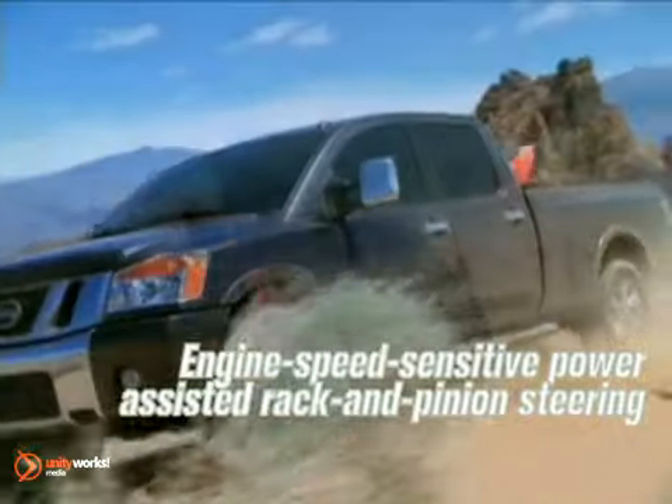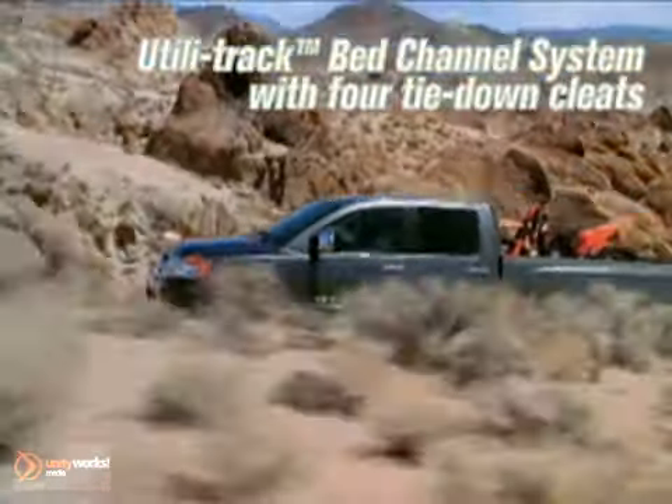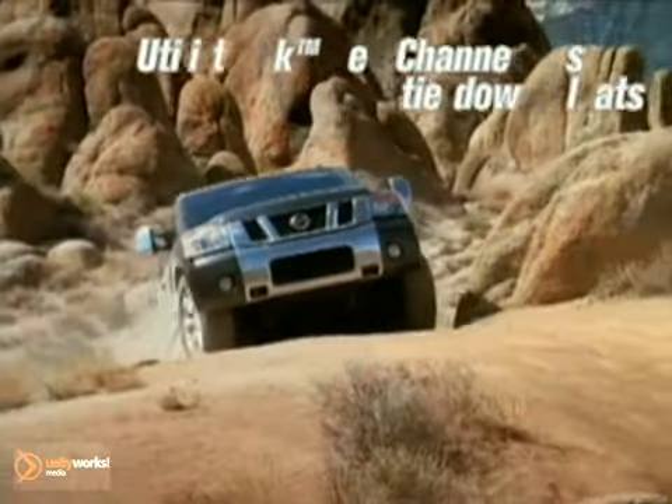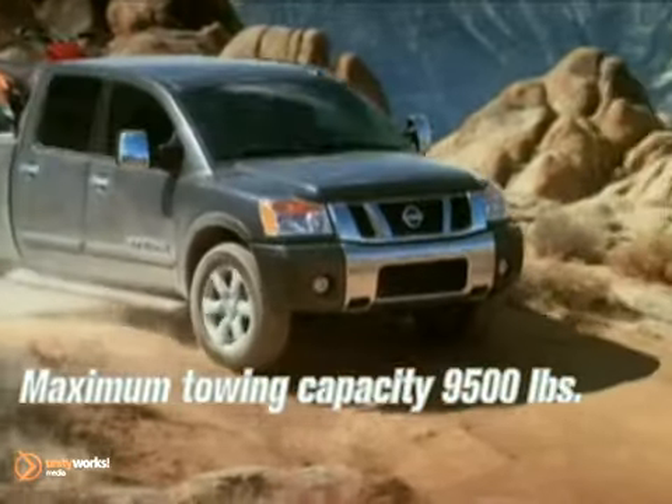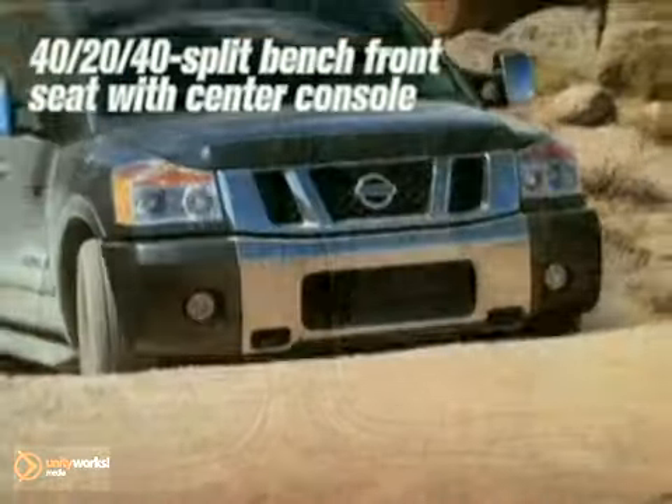For the ultimate off-road experience, choose the Titan Pro 4X that offers four-wheel enhancements like Rancho off-road shocks, underbody skid plates, and a bold list of other features. The wide-open doors of the Titan King Cab make entering or loading the cabin a snap.